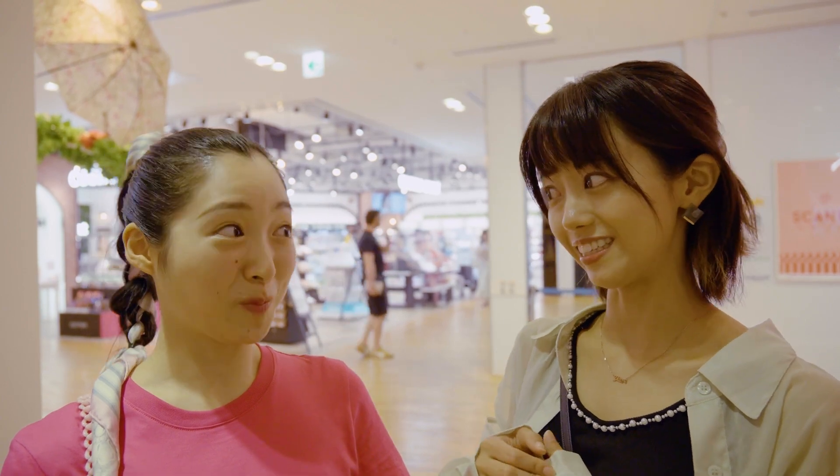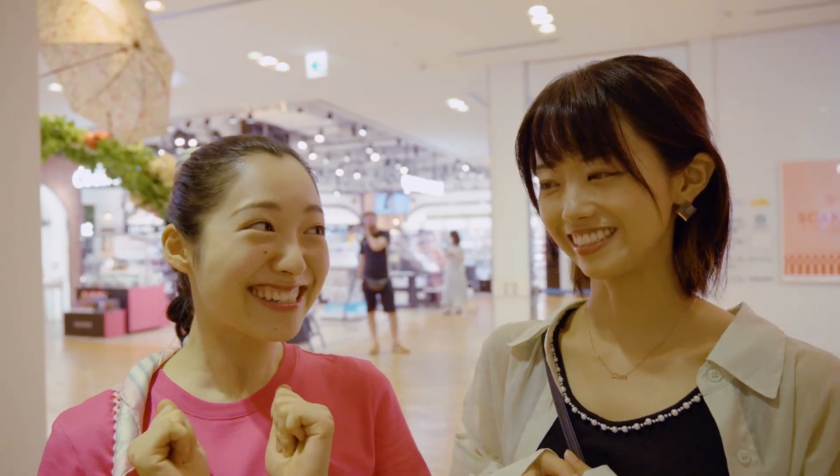I recommend this place because it has everything from latest fashion to cosmetics. Let's go check out the next spot!